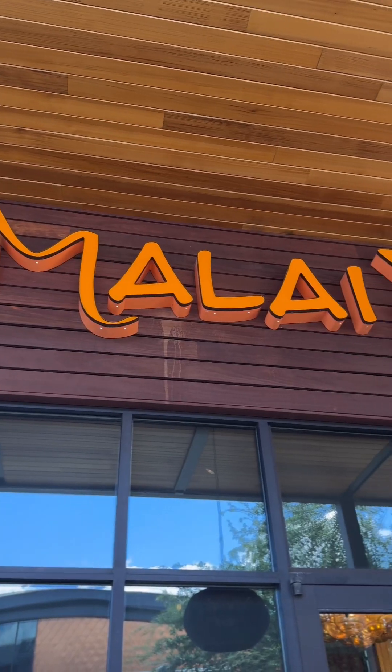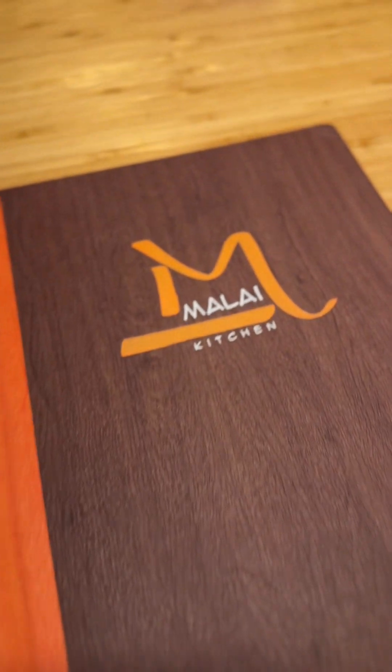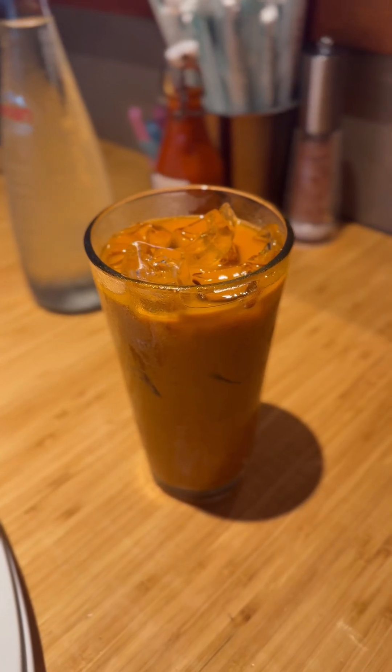Hi everyone! Today kakain tayo sa Malay Thai Vietnamese restaurant. We're going to try it here at the shops at Clear Force. This is a Thai and Vietnamese restaurant.